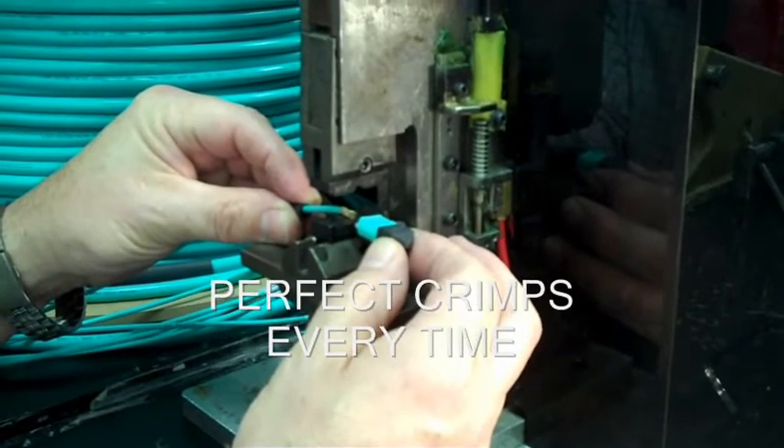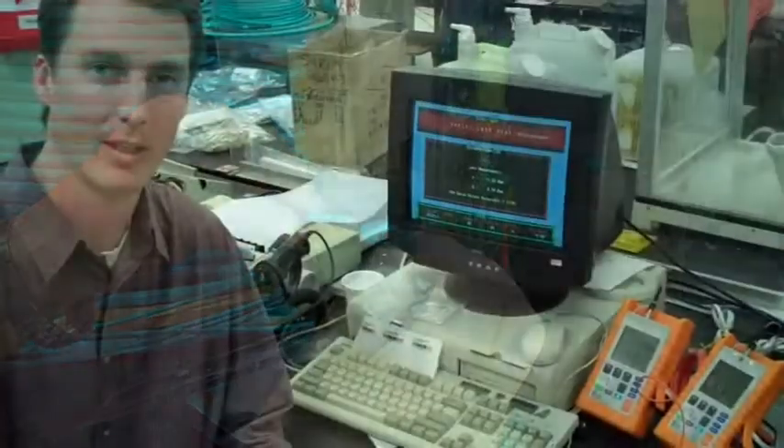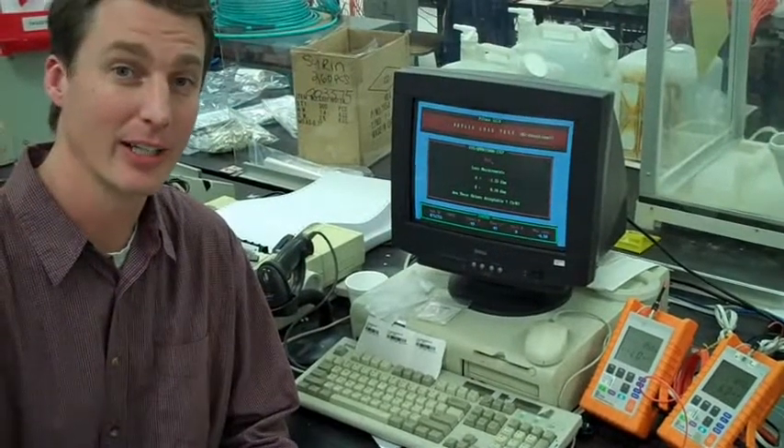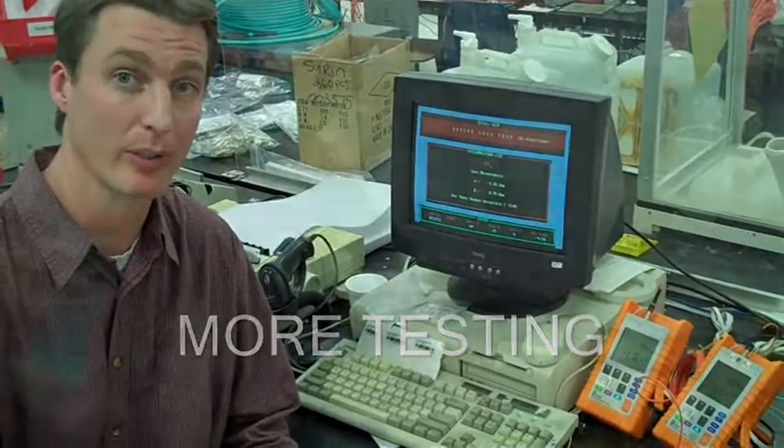Visual inspection and testing ensure that the assembly and the connectors are free of defects. In the factory, we're able to repeat the polishing process over and over, taking any inconsistent errors out of the equation. The pneumatic crimping process guarantees proper pull strength. Repeated testing and inspection guarantees that your assembly will arrive in working order.